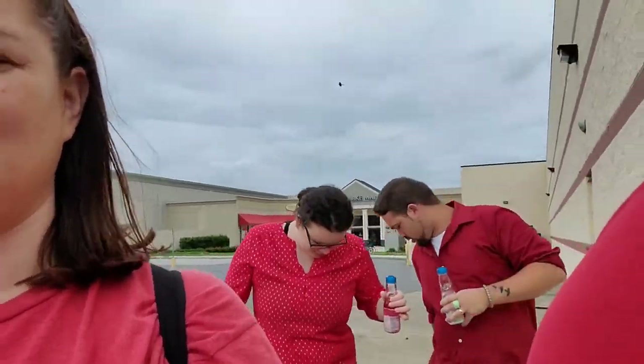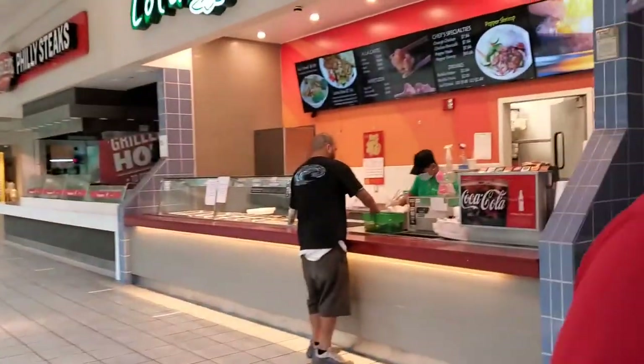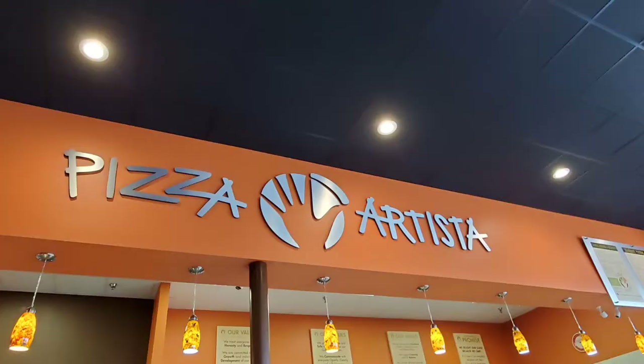Did y'all walk on that? That dead bird with no head. So he's like, let's just walk out of this door and go walk to our car. Yeah, well our car is on the other side of the whole mall. So we're gonna go in Dick's and go back into the mall, and then go find our door. The whole food court — only two places are open.